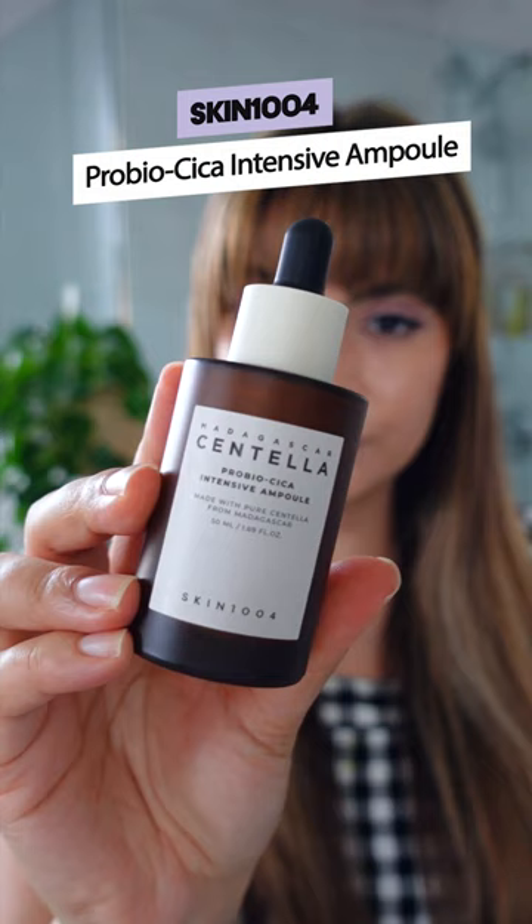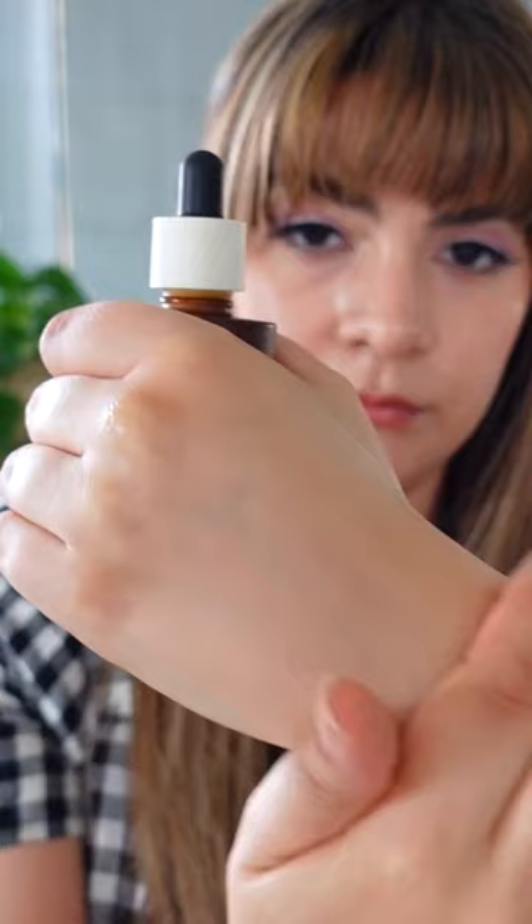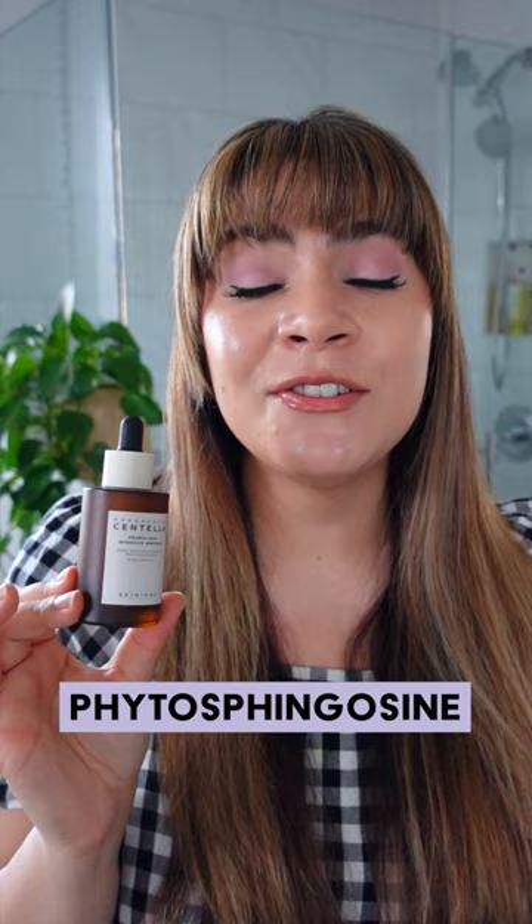Centella for healthy skin support. This is the Skin 1004 Pro Bio Cica Intensive Ampoule. This serum ferments the Centella to really help support your microbiome. Plus we have Ceramide NP, Niacinamide, Fatty Acids, and Phytosphingosine for a healthy functioning skin barrier.